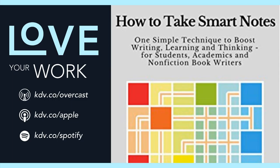This is Love Your Work, and I'm David Kadavy. The note-taking system introduced in Sonke Ahrens' How to Take Smart Notes is a bit like Getting Things Done for learning.